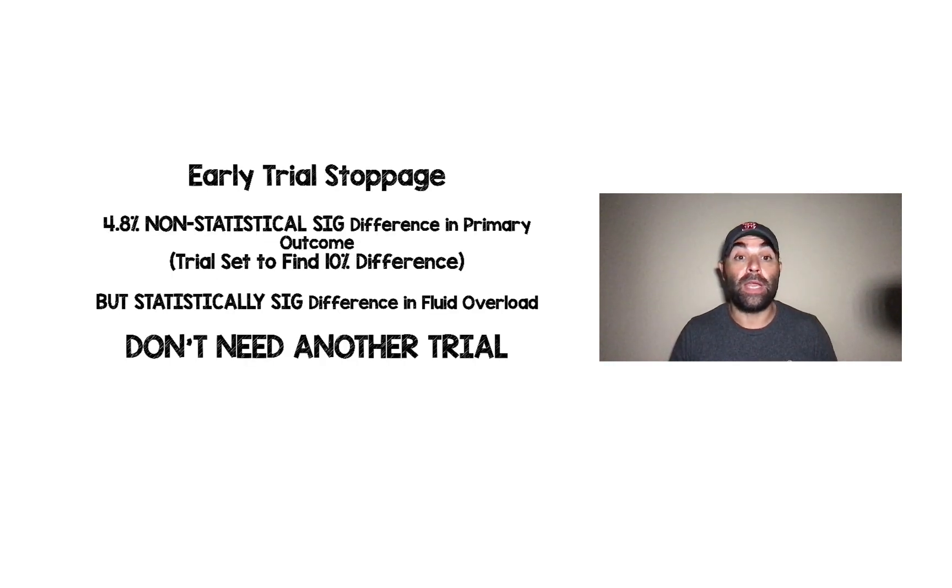They achieved a 4.8% non-statistically significant difference in the primary outcome. The trial was actually set to find a 10% difference, but there was a statistically significant difference in volume overload. For me, even though our primary outcome is not statistically significant, I don't need another trial to prove there's no benefit from an efficacy standpoint — and there's way more harm with too much fluid.